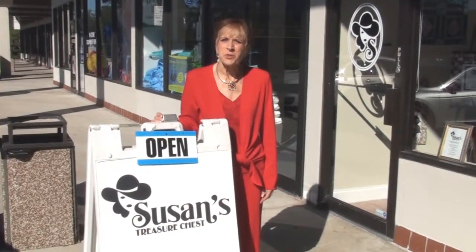Hi, I'm Susan. Welcome to Susan's Treasure Chest. Let me show you around. Come on in.